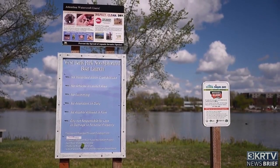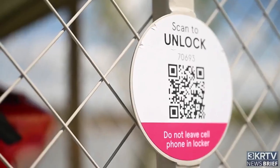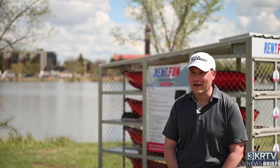While kayaking can be an extremely safe sport, safety is still on the mind of both the city and the company running the kiosk. It is kayak at your own risk. You can get injured walking across the street just as easily as you can going out on the river for a nice leisurely kayak ride.